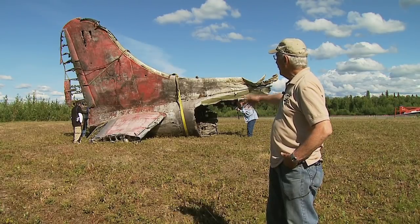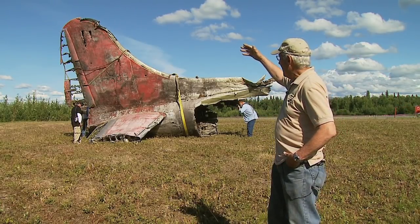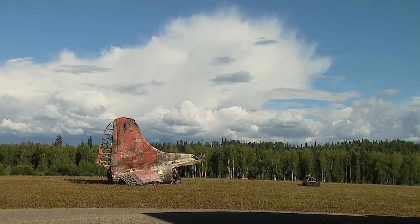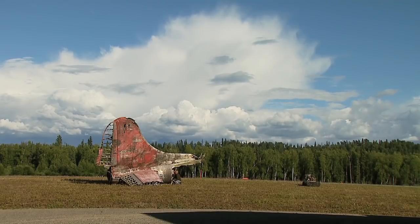It's the vertical stabilizer that you see standing up in the air, and the horizontal leaning against the ground — a historic relic that until recently had been lost in the Alaska wilderness.